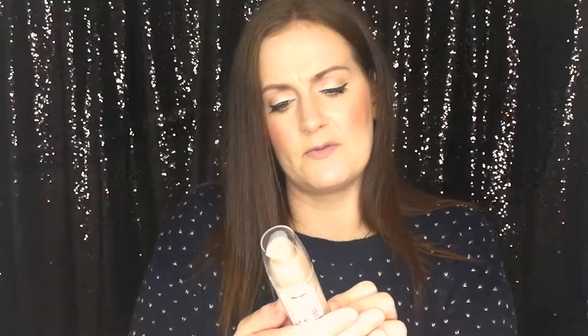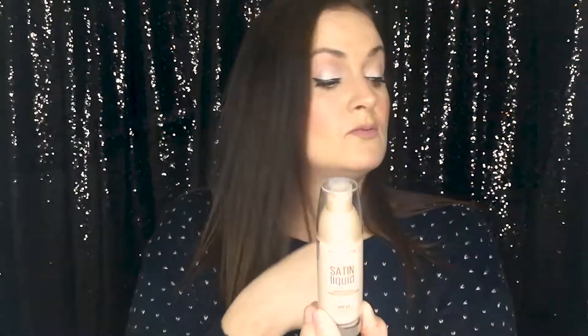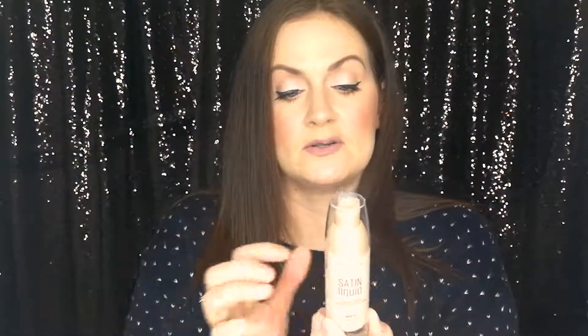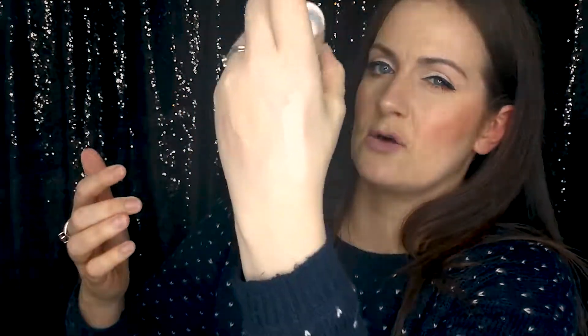The third foundation is by Maybelline again — this is the Dream Liquid Satin Foundation in shade 3 True Ivory. You get 30ml of product in a glass bottle, and it has a satiny finish. It also comes with a pump. Swatching it on the back of my hand, it seems a lot more pigmented and creamier than the Fit Me — quite high coverage I would have thought.